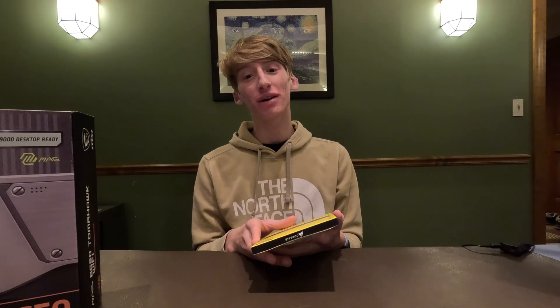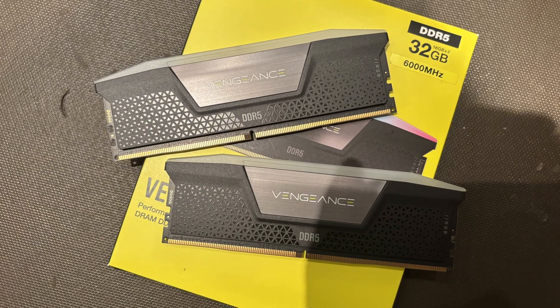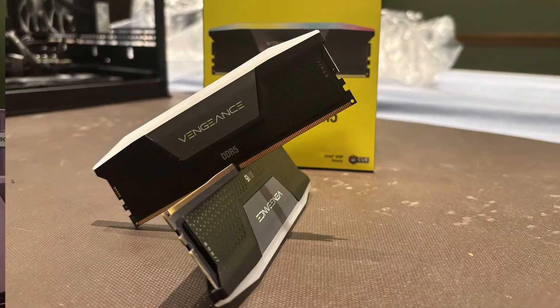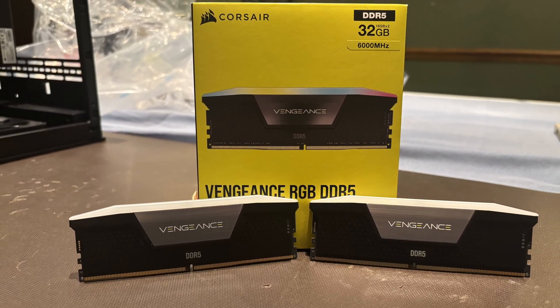For the RAM we went with a 32-gigabyte kit of Corsair Vengeance RGB clocked at 6,000 megahertz. We chose this because it was the cheaper kit we found and he wanted a Corsair-themed build, so that's why we chose this RAM.